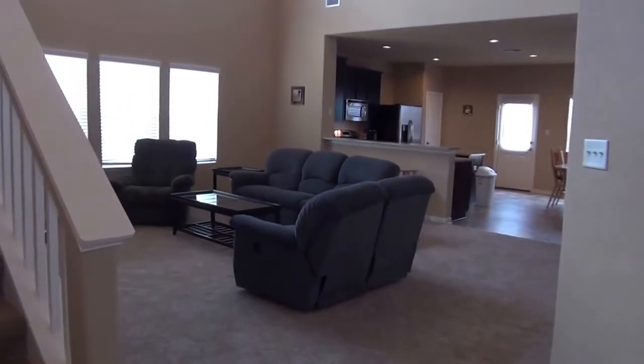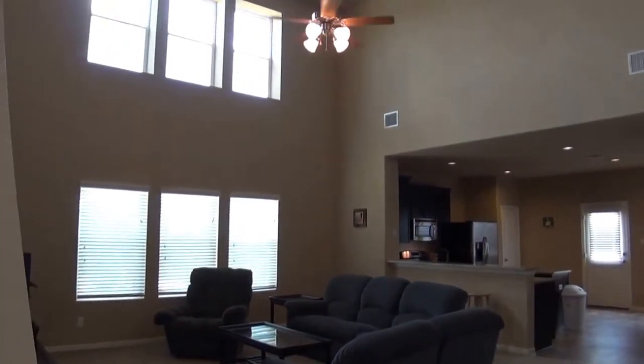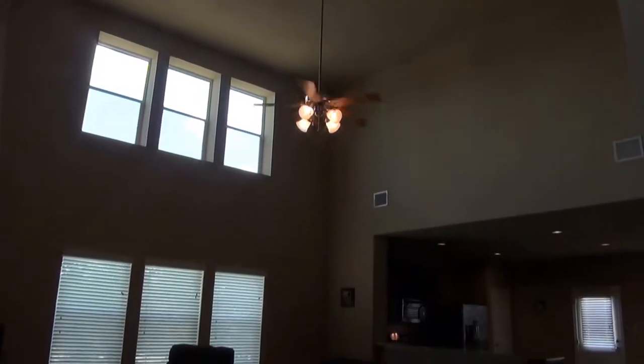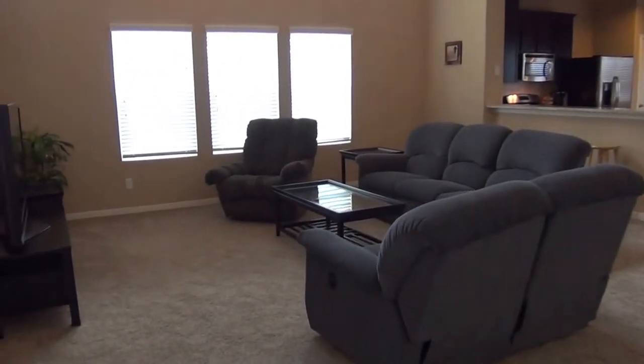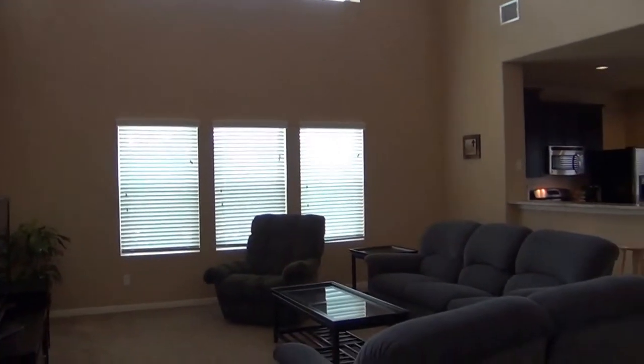Here we have nine-foot ceilings throughout the house, but in this area we have about 18-foot ceilings, which is really nice. It gives a really open feel with a lot of natural light coming in, and a very large living room area.